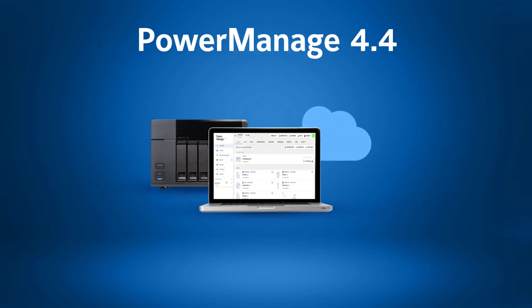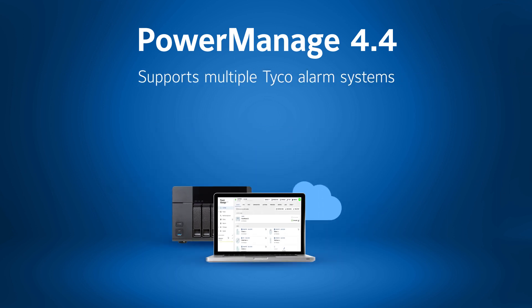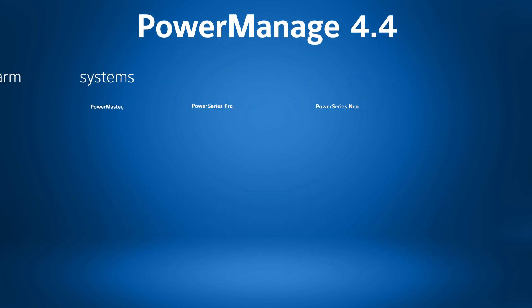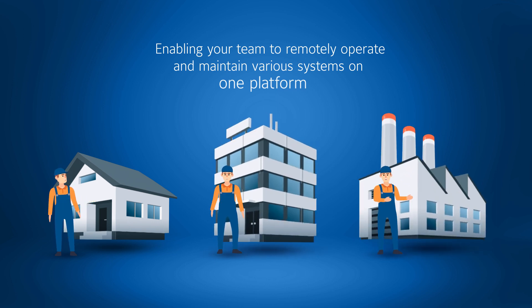PowerManage 4.4 Security Management Interface supports multiple Taiko alarm systems such as PowerMaster, PowerSeries Pro, and PowerSeries Neo, enabling your team to remotely operate and maintain various systems on one platform.